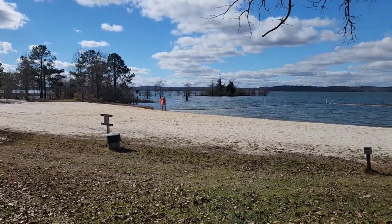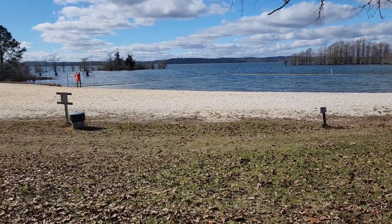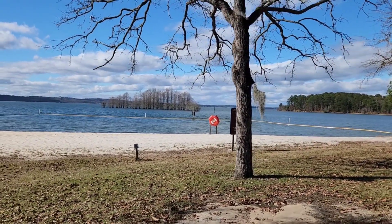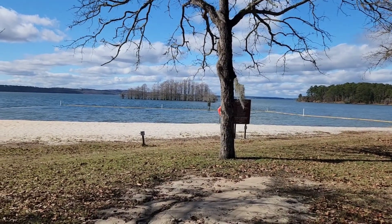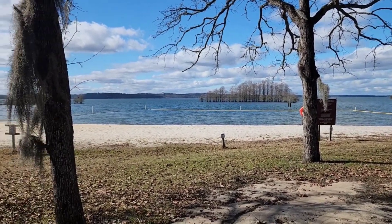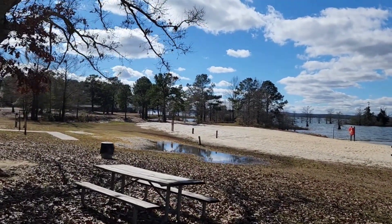Saying goodbye to the Walter F. George Dam Reservoir here in George D. Bagby State Park. There's a lot of Georges going on here. Catch you later.